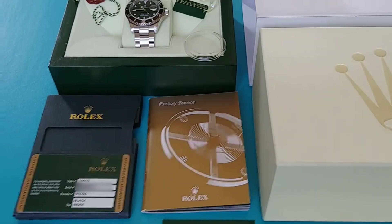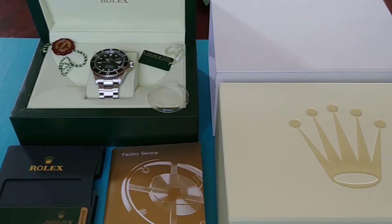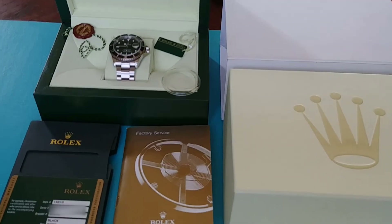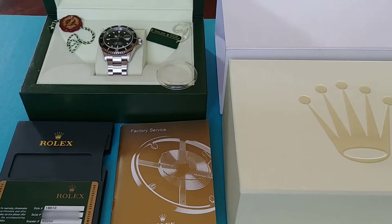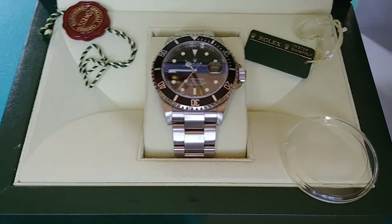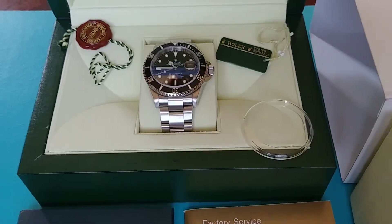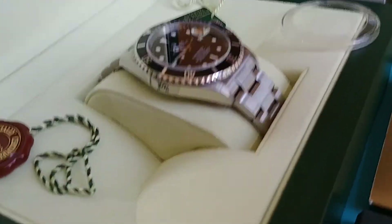Hello. I'm going to do a brief video for those that have been inquiring on this Submariner. This is a 16610. A few have inquired about me selling it. I said I would sell it for the right price — it is mint.